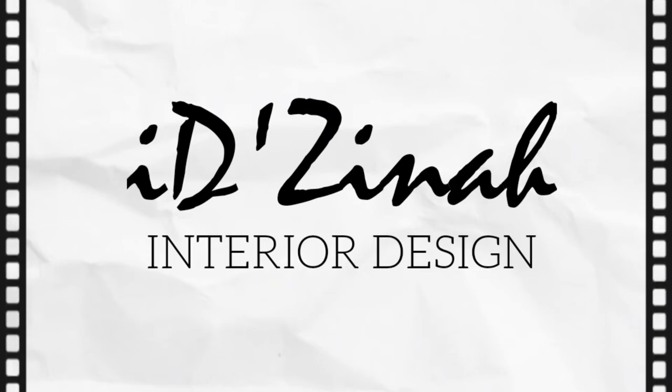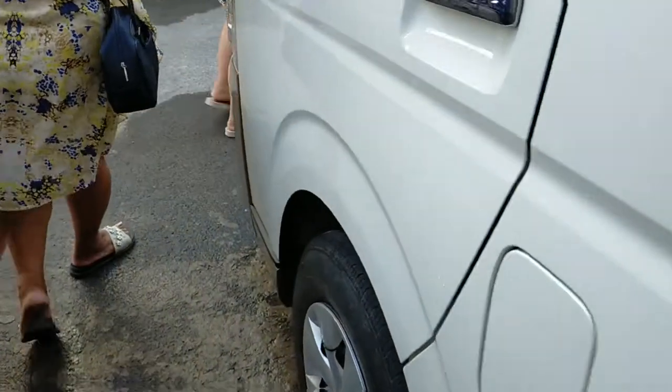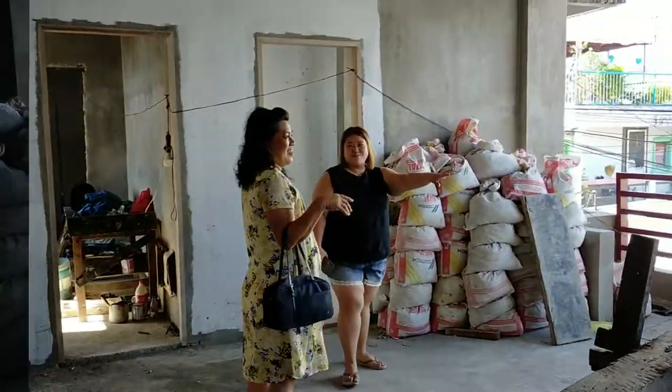The house that we will feature and visit today is the house of my elementary best friend. She asked me to lay out the floor plan and design the facade of the second floor of their house. Aside from the basic areas — living, dining, and kitchen — she asked me to lay out three bedrooms for her and her siblings. She also wanted a shared toilet and bath with her sister.